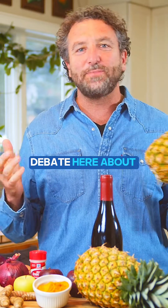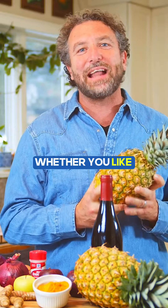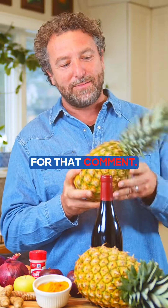I don't want to start the age-old debate here about pineapple on pizza. Feel free to comment below whether you like pineapple on your pizza or not. I happen to like it. Don't hate me. I know they're going to come for me in the comments for that comment.